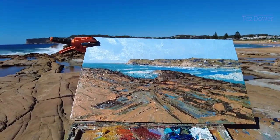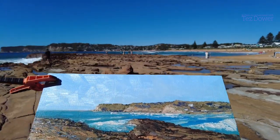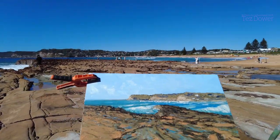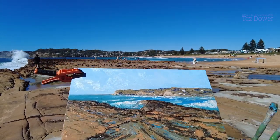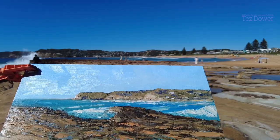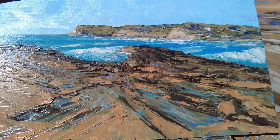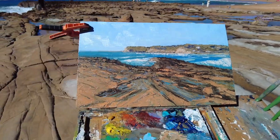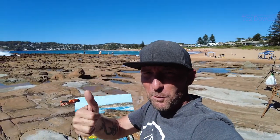There you go, there's the painting. Quite happy with what I was able to do today. I think I've got a bit of movement in there and I think it looks all right. Tell me what you think in the comments. Thanks for coming along, I'll catch you in the next one. See ya.